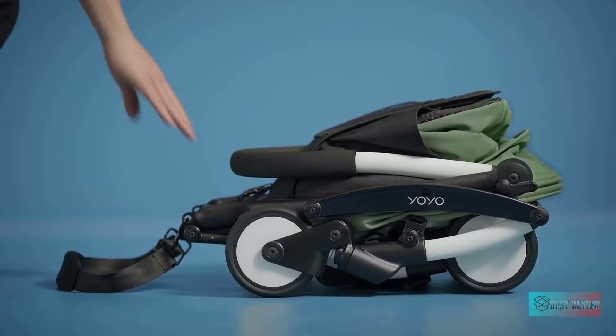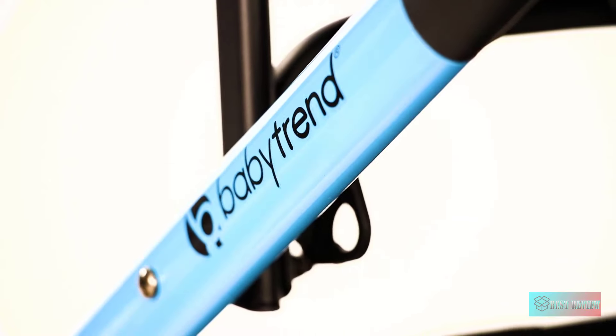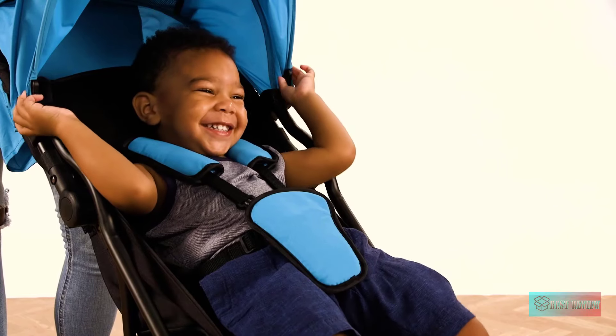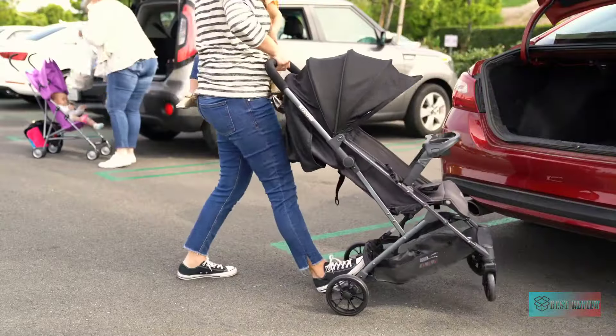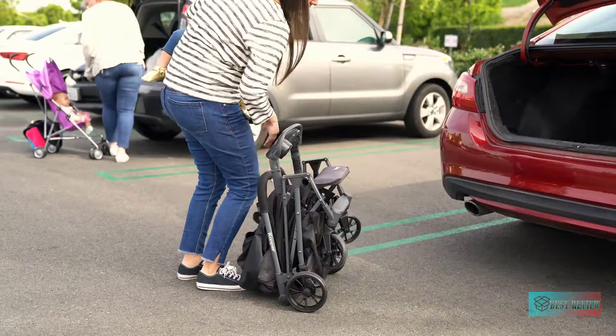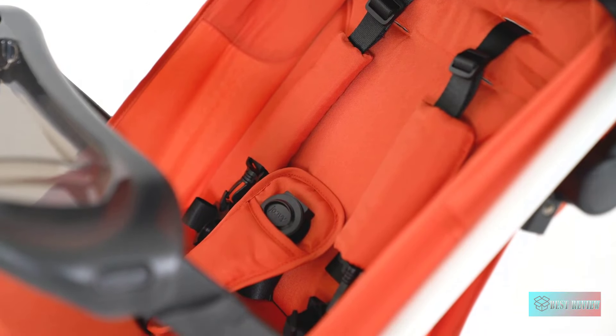Hello guys, in today's video we're going to check out the best lightweight travel strollers on the market for this year. I made this based on my personal opinion and I try to list them based on price, quality, durability, and more. For more information about these lightweight travel strollers, you can check out the description below. Let's get started.